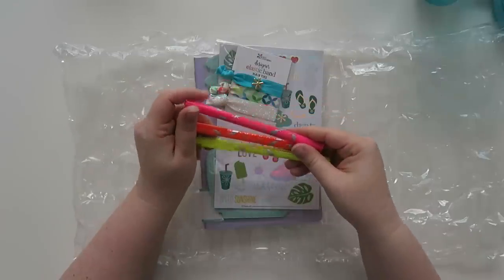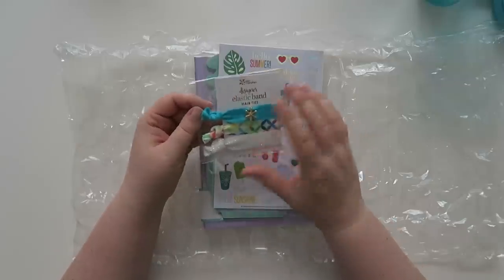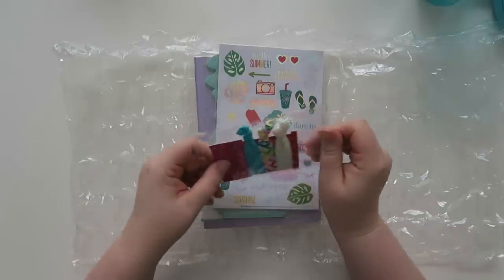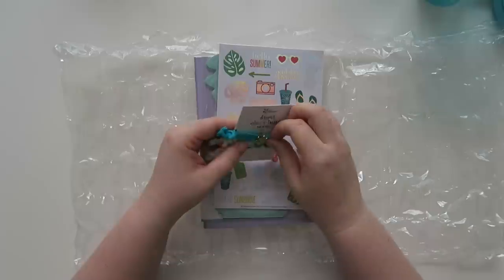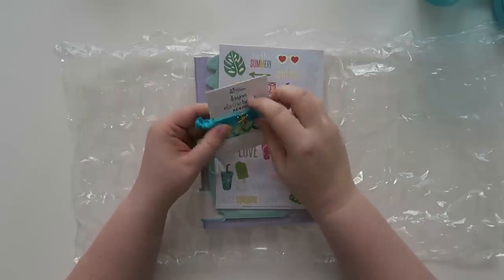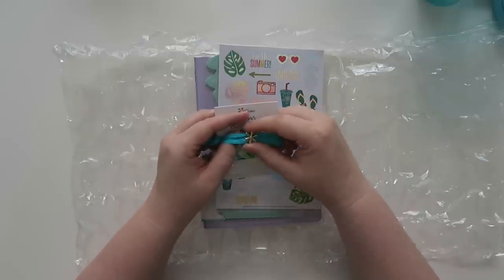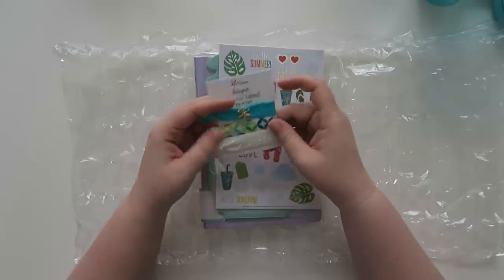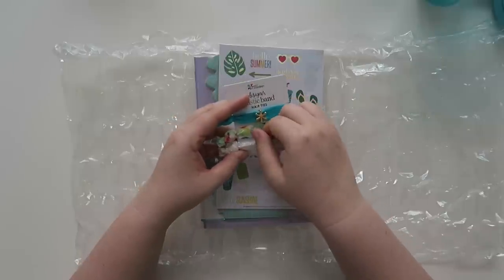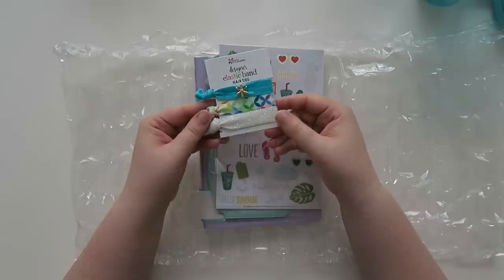And then we also have these designer elastic band hair ties, which are also an exclusive, so they will not be coming to the Erin Condren website. I usually have one on my wrist all the time, but it's currently in my hair. There's a nice turquoise one with a gold slide shaped like their signature asterisk, one in the mid-century circles pattern, and then a white one with some iridescent flecking on it. I'll definitely use these at some point.